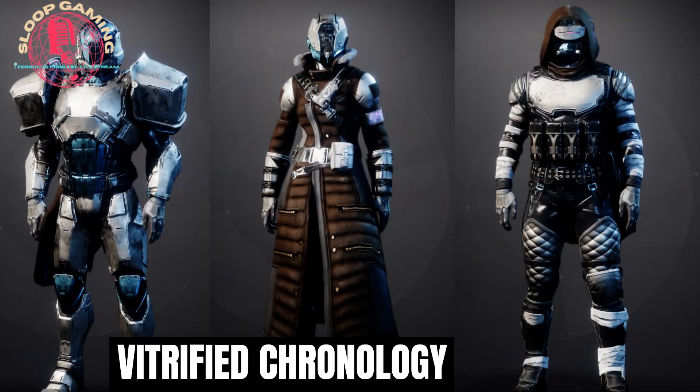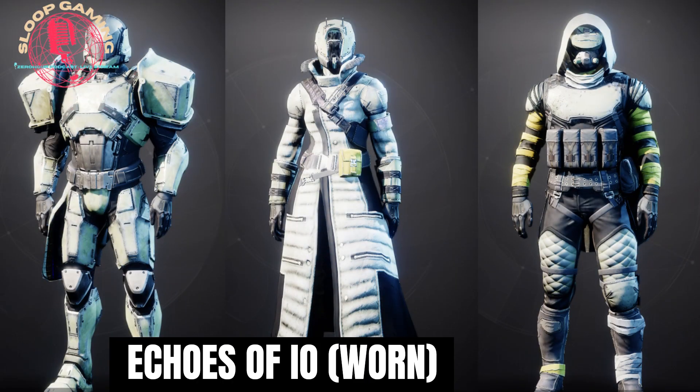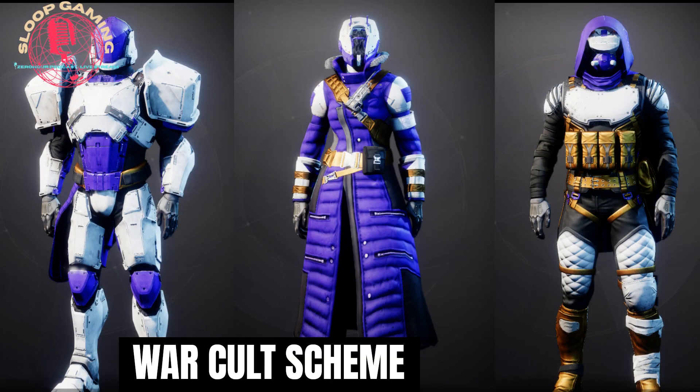Vitrified Chronology. Echoes of Io, Worn. Workhold Scheme.